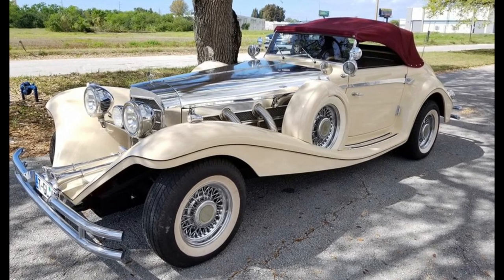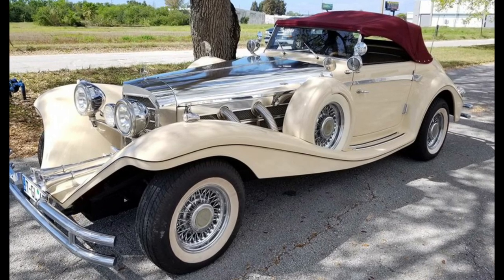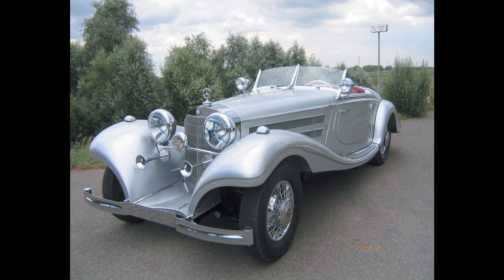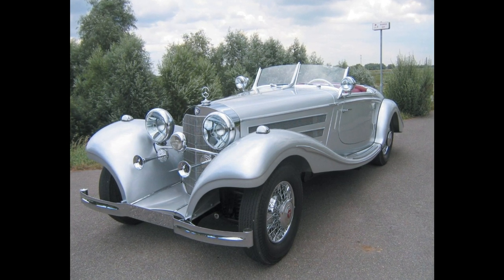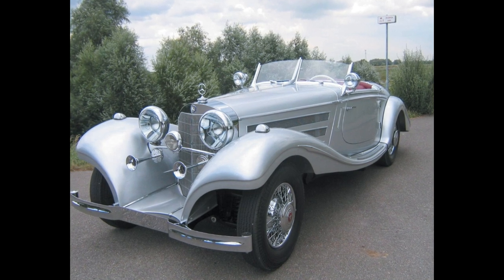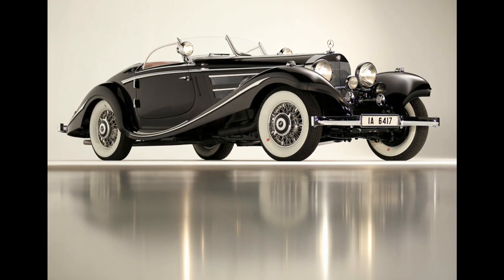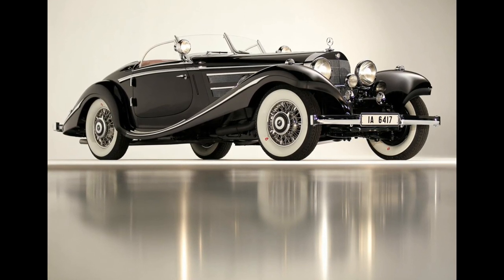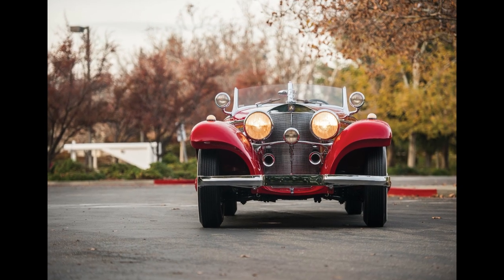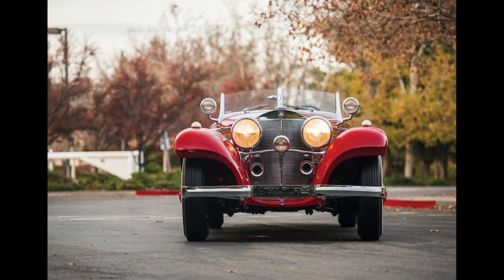In 1937, Reichsmarschall Hermann Goering ordered a 540K in his favorite color of Luftwaffe blue with his family crest on both doors. It included armor-plated sides and bulletproof glass. Nicknamed the Blue Goose, Goering was often photographed in the car. On May 4, 1945, the U.S. Army, C Company, 326th Engineers, 101st Airborne Division Screaming Eagles entered Berchtesgaden, and on finding the car, took possession.